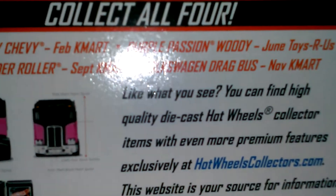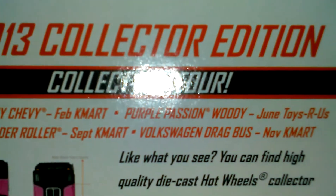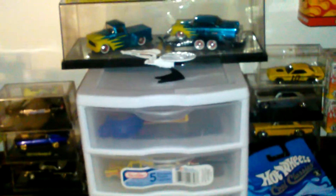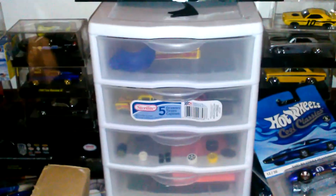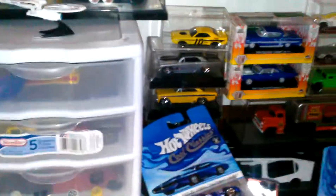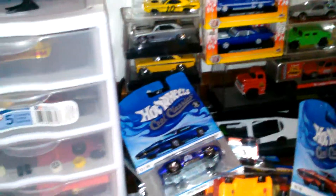For the next K-Day — I believe it's November 2nd, they were talking about it — it's going to be the Volkswagen Drag Bus. I'm going and I'm buying like three or four boxes. Leave a comment and tell me what y'all think. If y'all want to trade, let me know. Peace out!